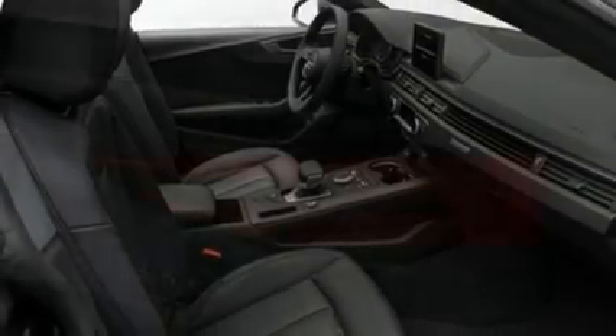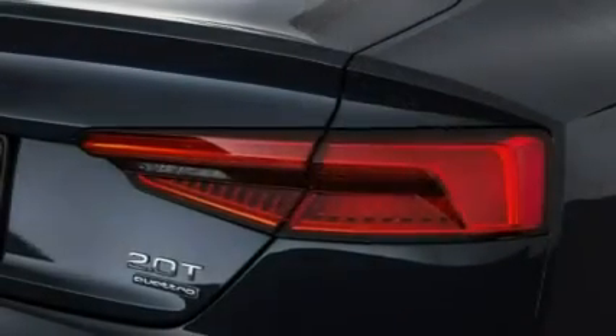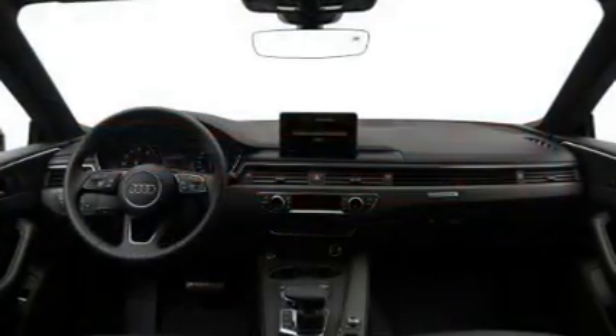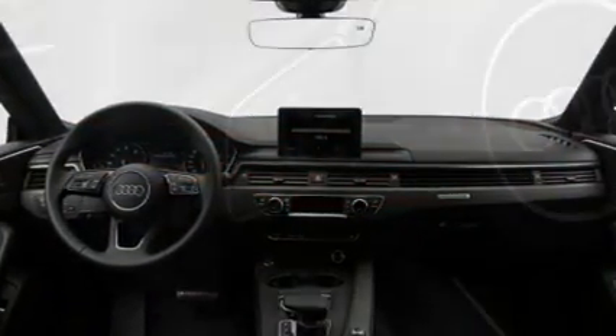Two reasons, really: the A5 Sportback has a lot more passenger and cargo space than the Coupe, and it isn't really new.